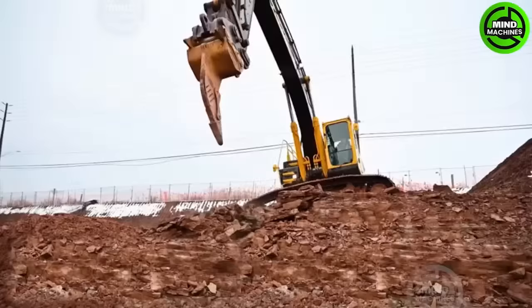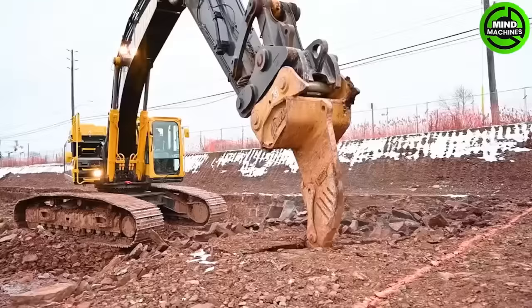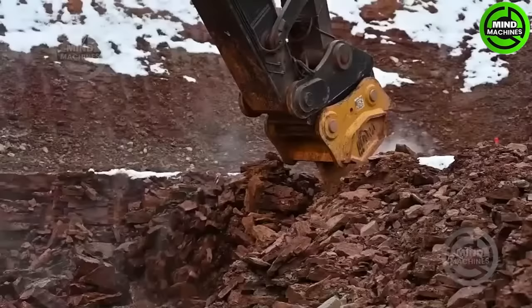The Komatsu AMI Rock Ripper — your herculean partner for conquering bedrock. Unyielding and unbreakable, it redefines excavation, making rock-related challenges a thing of the past.